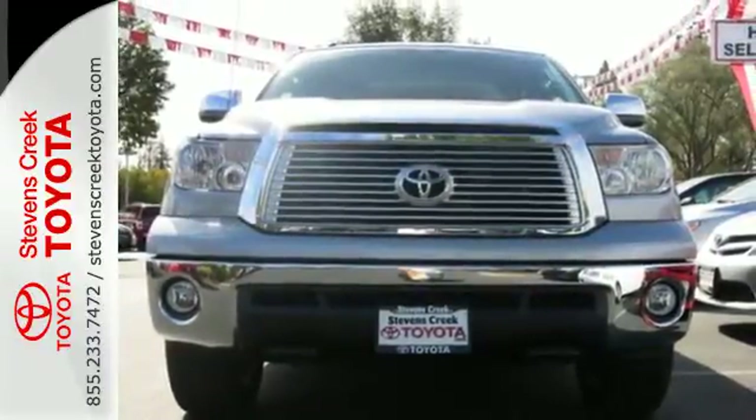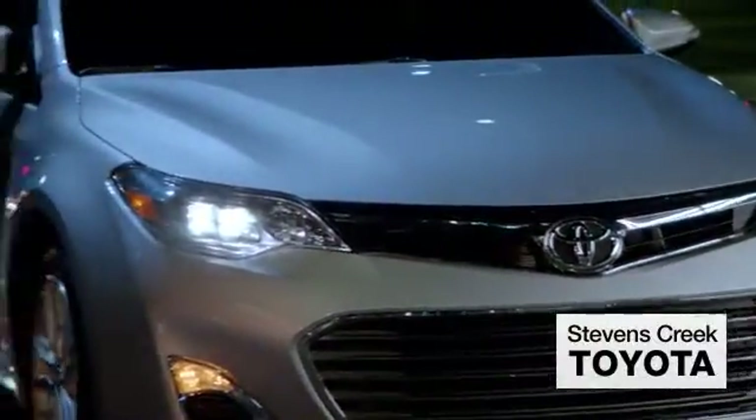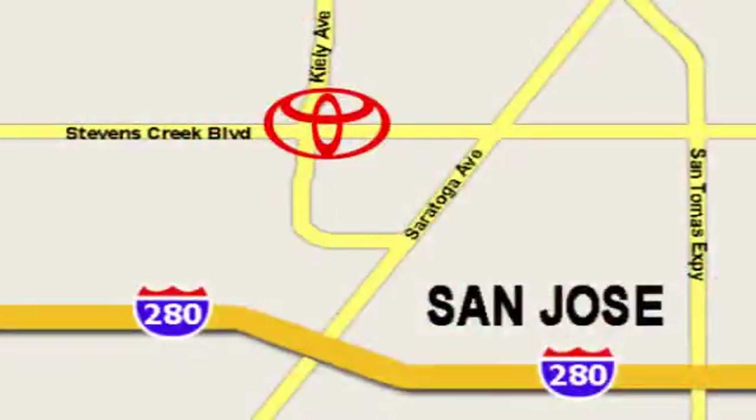Come on in today and see it for yourself. Come experience the fast, efficient, friendly service at Stevens Creek Toyota. We're easy to find on the corner of Stevens Creek Boulevard and Kylie Points.